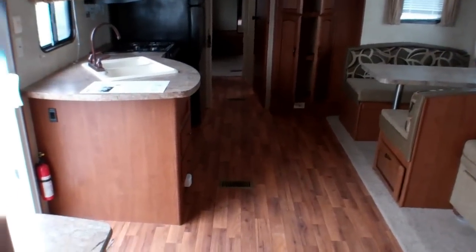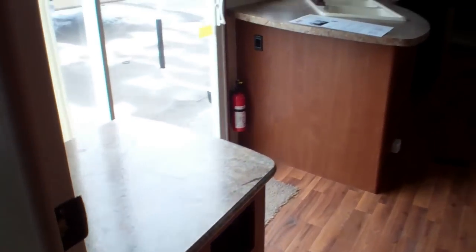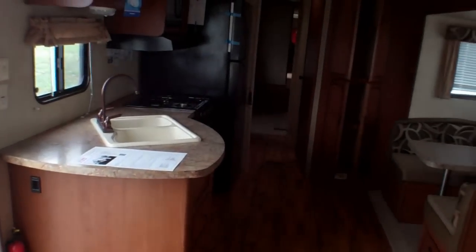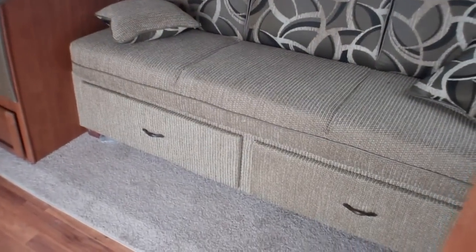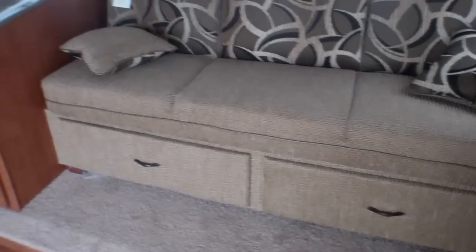As we head into the main area, directly to our left we've got the entertainment area. It already has a CD player and inputs for iPods. On our large slide-out here in the main area we've got our couch with two storage drawers below, so tons of usable storage under there.